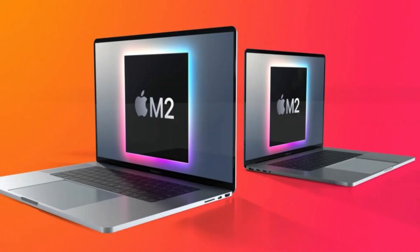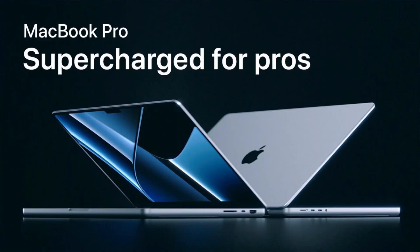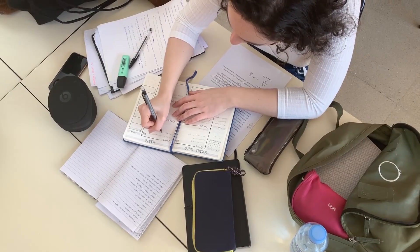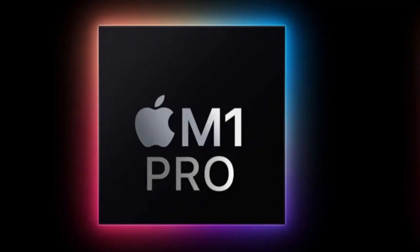The M2 MacBook Pro only has a 20% advantage over the old M1 Pro lineup, which is nothing. If you're a student, programmer, or video editor, the M1, M1 Pro, and M1 Max is more than enough to last you the next couple of years.